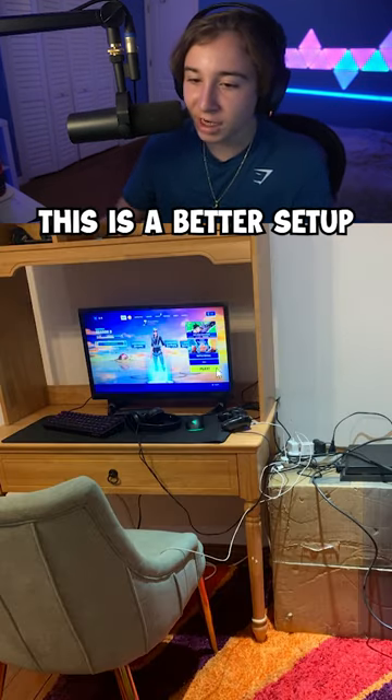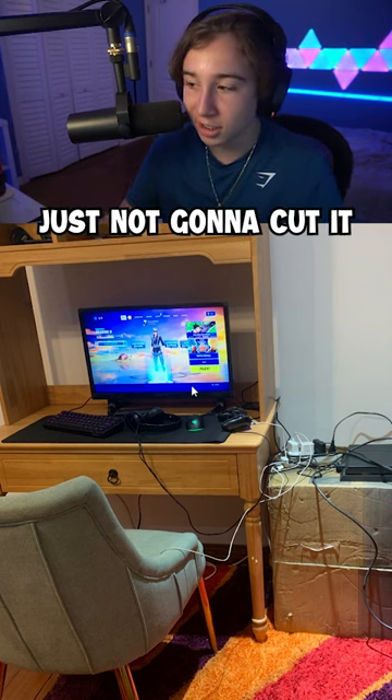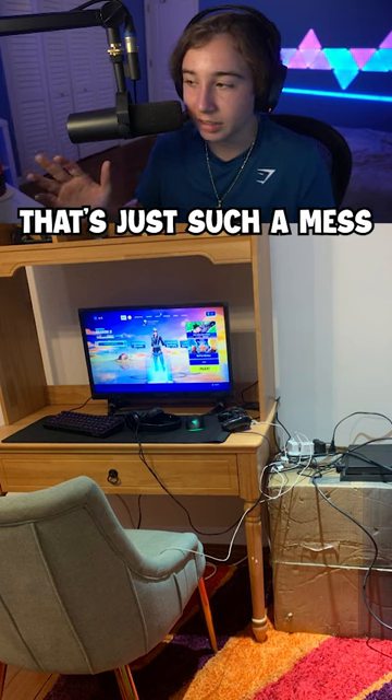I guess you could say this is a better setup. I mean, it's definitely a budget setup. You've got to get rid of that desk if you can, though — that desk is just not going to cut it. And then what are these cables doing? That's just such a mess.